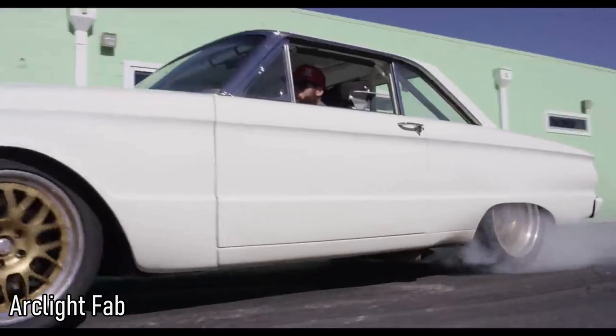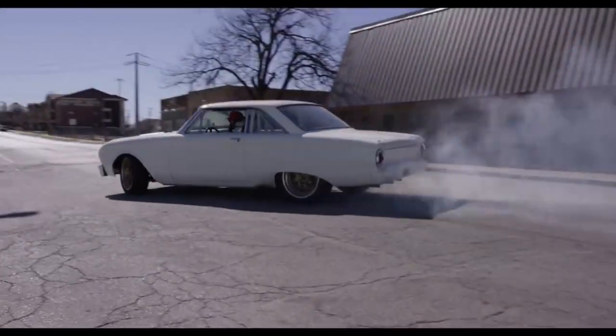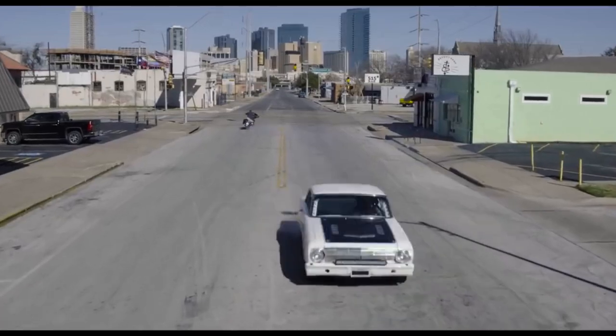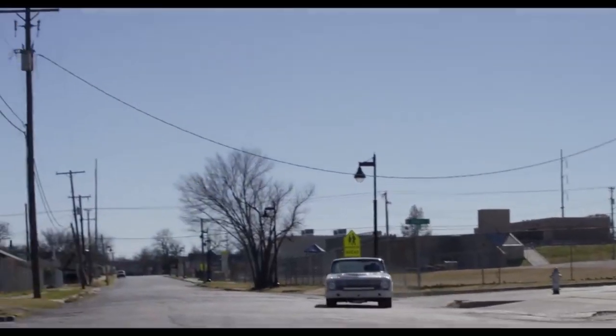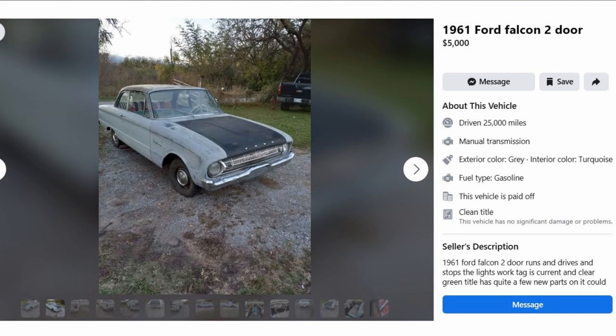Up next, the Ford Falcon. The word has gotten out that these are a cheap alternative to the classic Ford Mustang, and more and more people have been taking advantage of that and doing some cool builds with them. Here's the price for a roller — obviously pretty cheap because there's no engine — and here's one in drivable condition that is gonna cost you about twice as much. Because of these cars' growing popularity, you'll be able to get in touch with other owners for parts and advice on problems you're having.